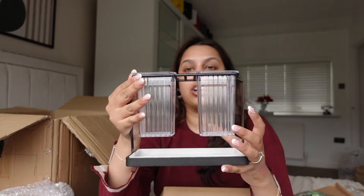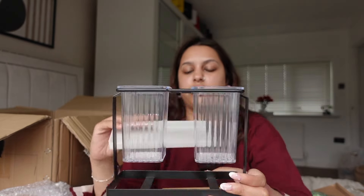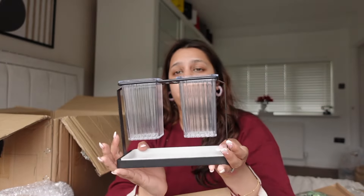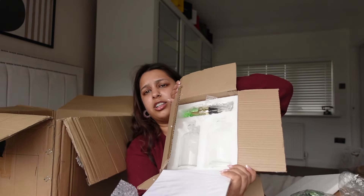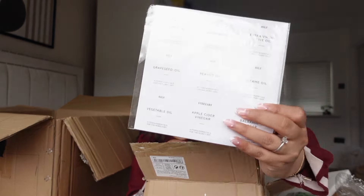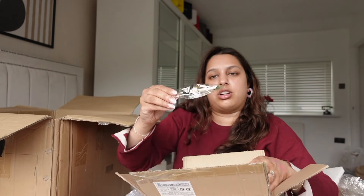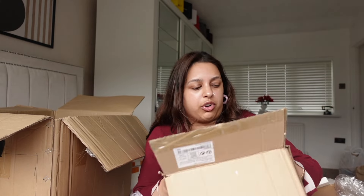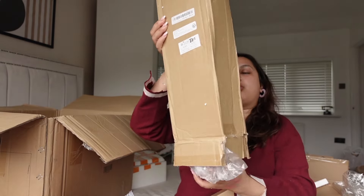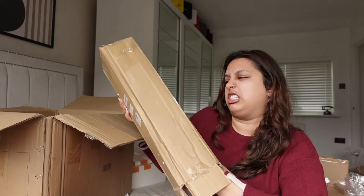I picked up these plant pots — they've got coals at the bottom so all the water drains in and you can easily get rid of it. I'm actually obsessed with these. You also get two glass pots with stickers you can label and stick on, which are probably for olive oil or another oil.